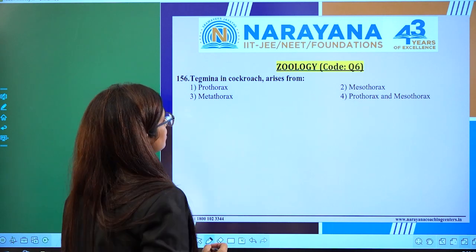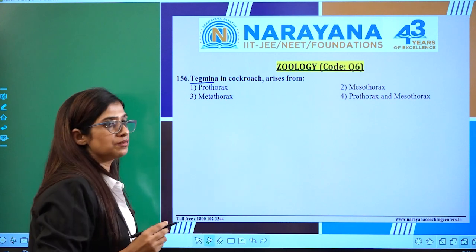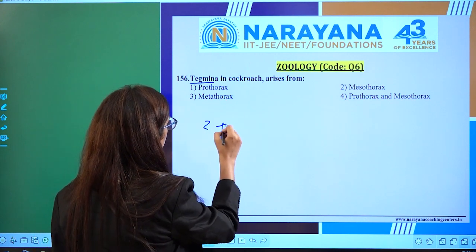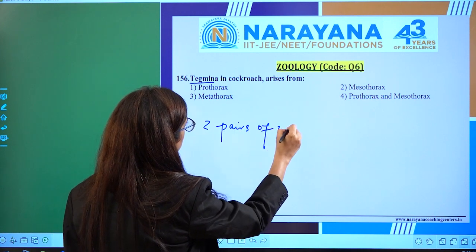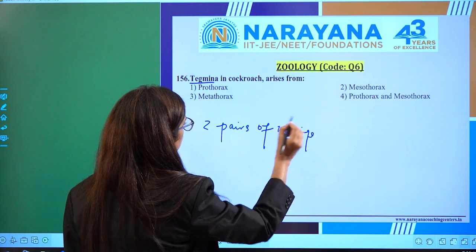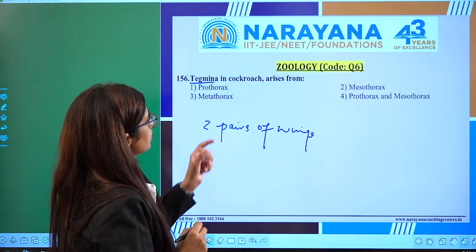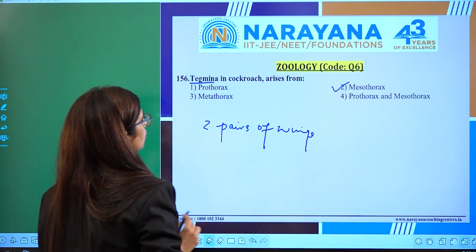The question is: Tegmina in cockroach arises from? Tegmina is a name given to the four wings of the cockroach, because two pairs of wings are present in cockroach. The attachment of the four wings, which is called Tegmina, is with the mesothorax.